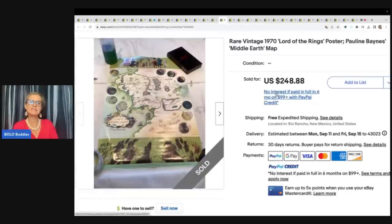A rare vintage 1970s Lord of the Rings poster by Pauline Baines — Middle Earth Map. This one came from a garage sale for $2 and sold for full asking of $248.88 with free shipping.